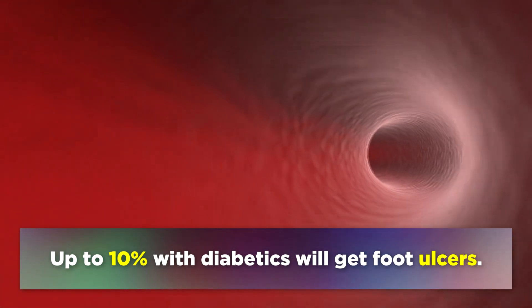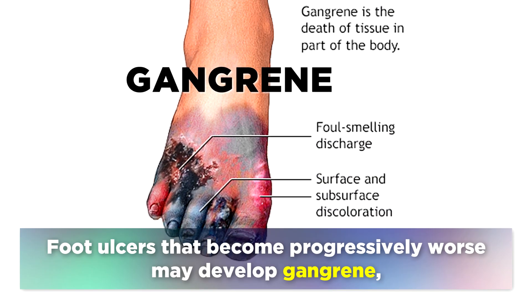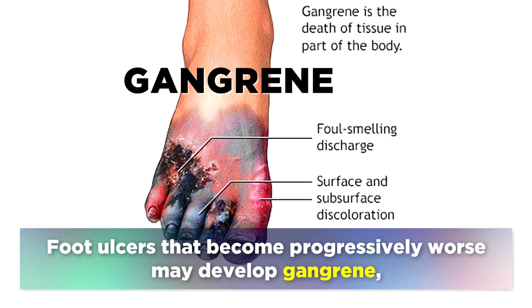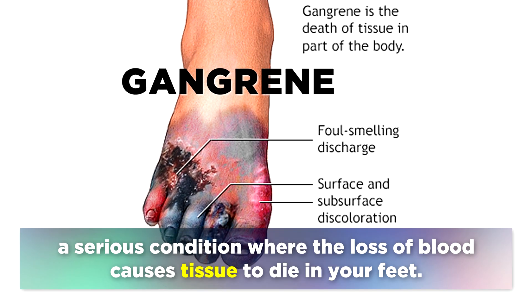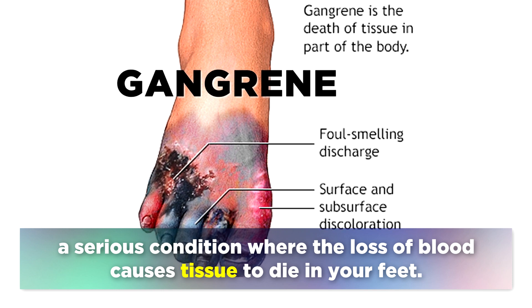Up to 10% of diabetics will get foot ulcers. Sign number 5 is gangrene. Foot ulcers that become progressively worse may develop gangrene, a serious condition where the loss of blood causes the tissue to die in your feet.